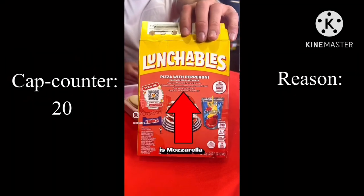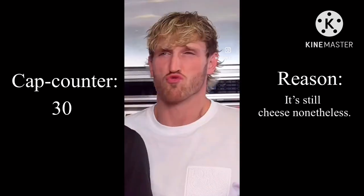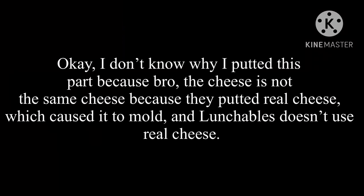Their pizza uses real cheese. Theirs, as it says on their box, is mozzarella pasteurized prepared cheese product — they can't even call it real cheese. I don't know why I put this part, because the cheese is not the same cheese. They put real cheese, which caused it to mold, and Lunchables doesn't use real cheese.